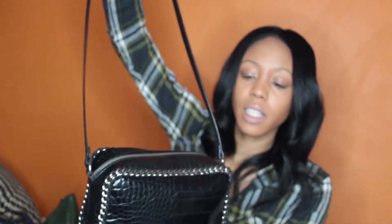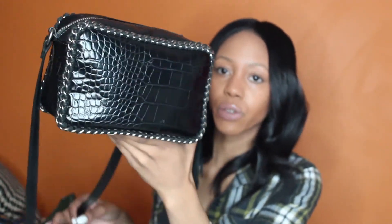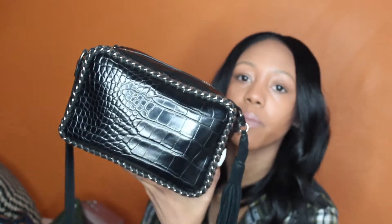The next bag is one you may have already seen in my April favorites video — I'll link that in the description below. This is a Zara bag I got a while back and it also has a tassel. It has that crocodile texture too.